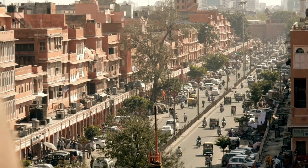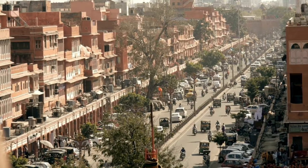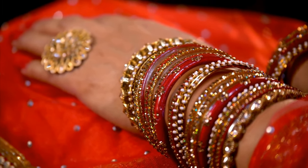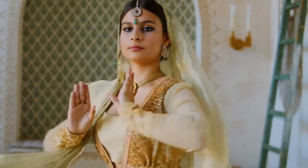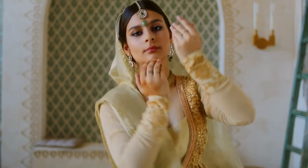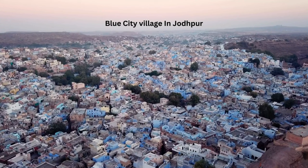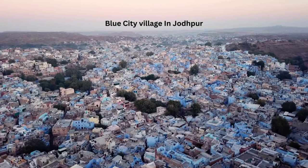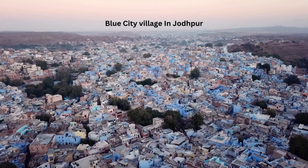As you walk down its narrow lanes, you'll see traditional bazaars brimming with textiles, handicrafts, and the city's famous sweets. You'll hear the tinkling of bangles, the hum of locals bargaining, and the mesmerizing tunes of folk music. Yet amidst this bustle there's a sense of tranquility, a quiet charm that's quintessentially Jodhpur — with its blue buildings, royal heritage, and warm-hearted locals.